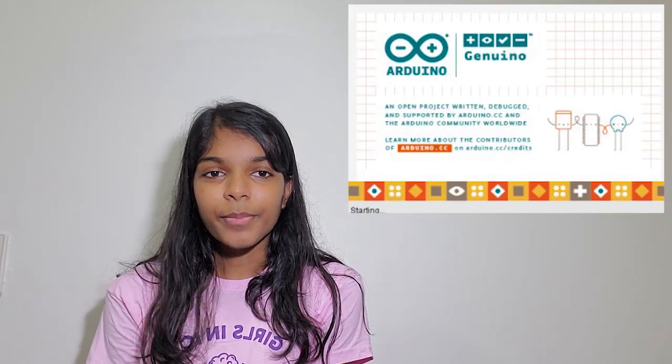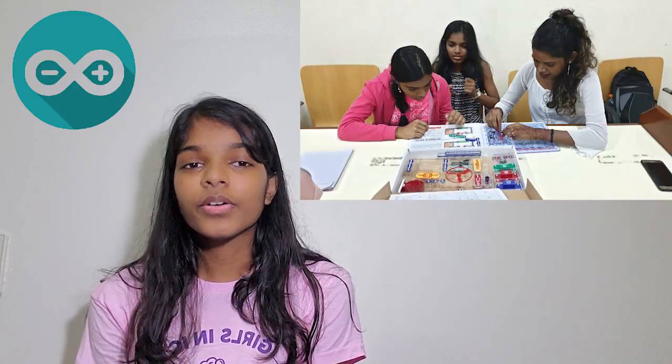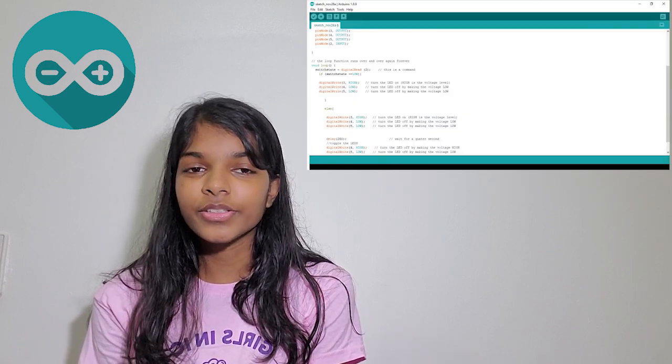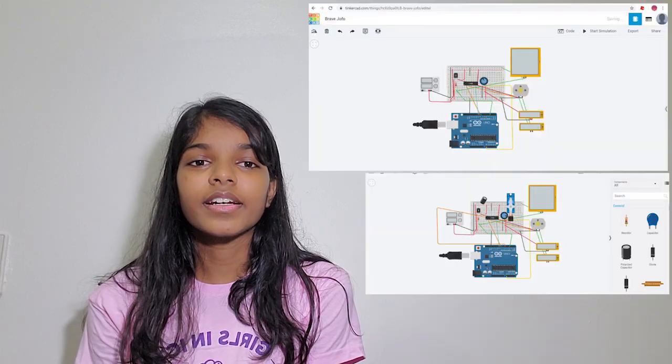Embedded programming. For embedded programming, we worked with the software Arduino Uno. We used Arduino Uno to code different nodes and sensors such as the ESP32. We also built circuits online on the website Tinkercad.